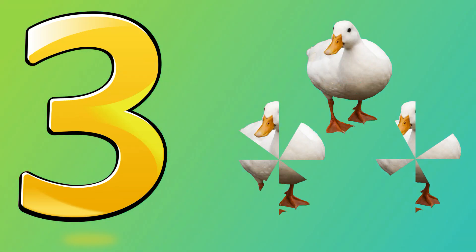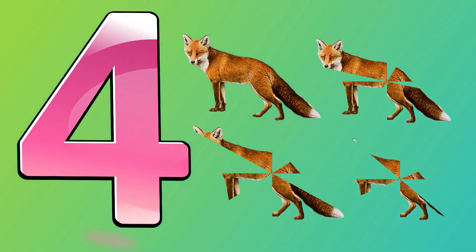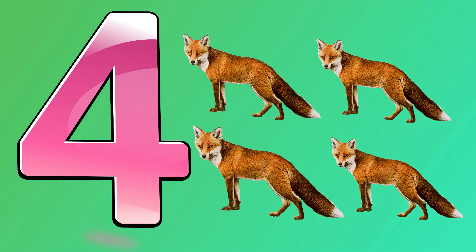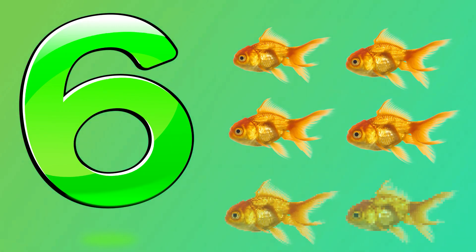Two — one, two — two horses. Three — one, two, three — three ducks. Four — one, two, three, four — four foxes. Five — one, two, three, four, five — five hawks. Six — one, two, three, four, five, six — six goldfish. Seven — one, two, three, four, five, six, seven — seven starfish.